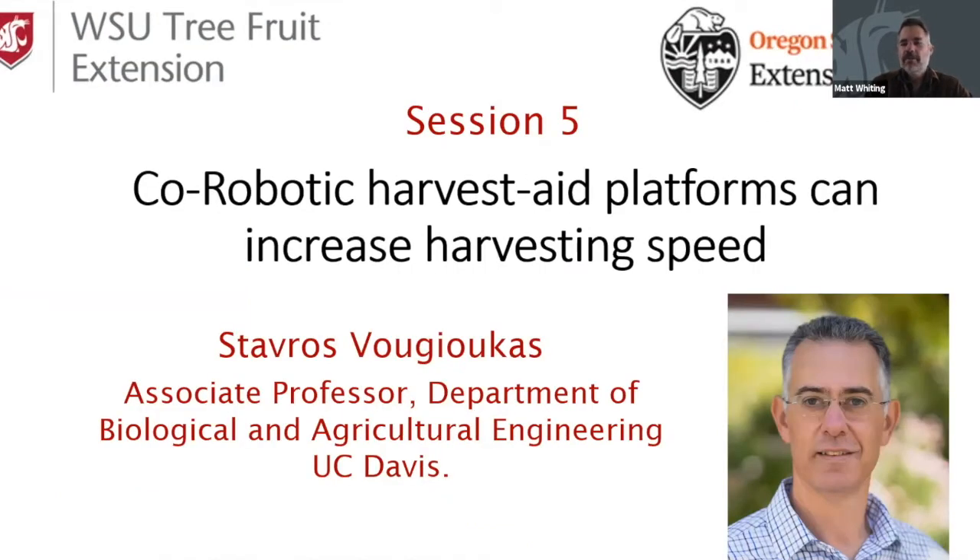This is the fifth session of our series which began earlier this year, and we are delighted to have a special guest speaker. Stavros Ugiokas is an associate professor in the Department of Agricultural and Biological Engineering at UC Davis. We are delighted to have him speaking about a topic he has specialized in during his tenure at Davis: co-robotic harvest aid platforms and how they can affect harvesting speed.